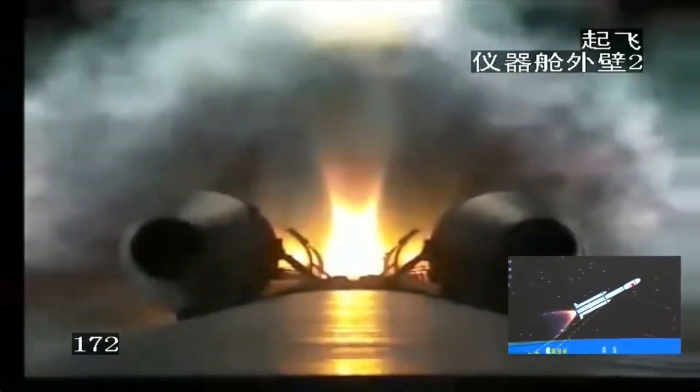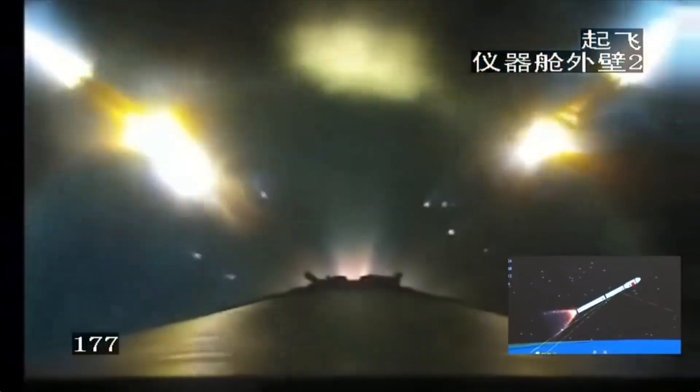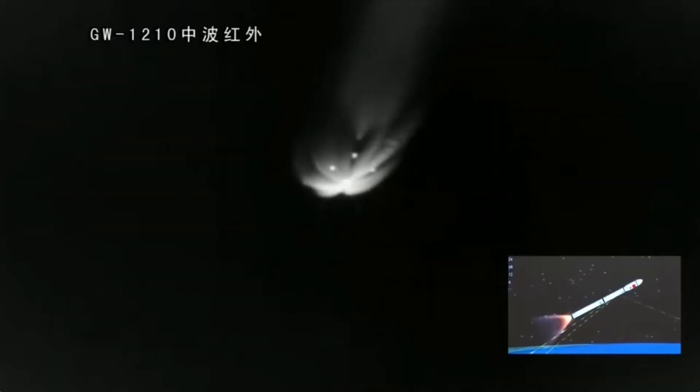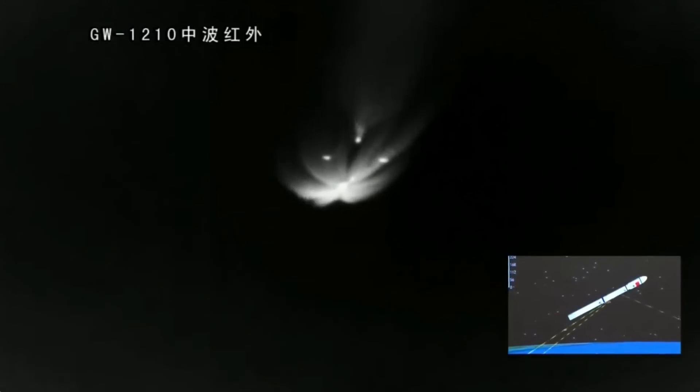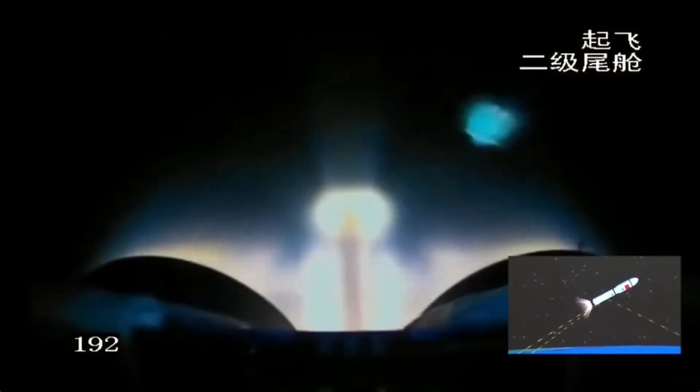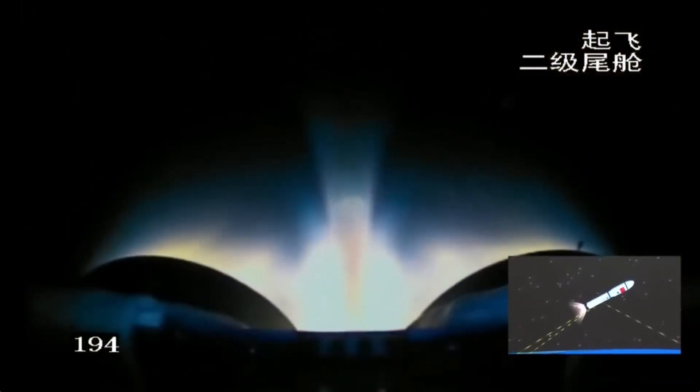You can see that the boosters are already separated. So the next step will be the separation of the first stage — the rocket boosters are now being released and detached from the main body of the rocket. The first stage has also separated. You can see that the second stage has already ignited very normally.